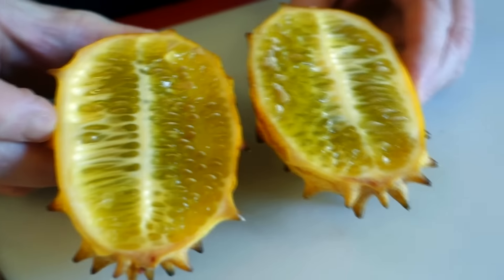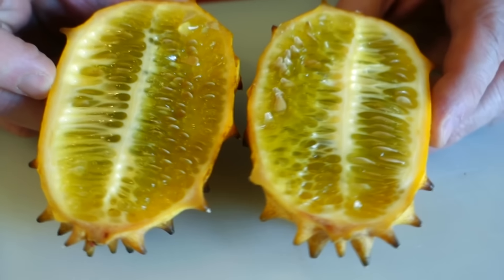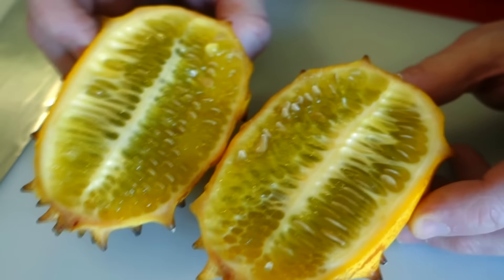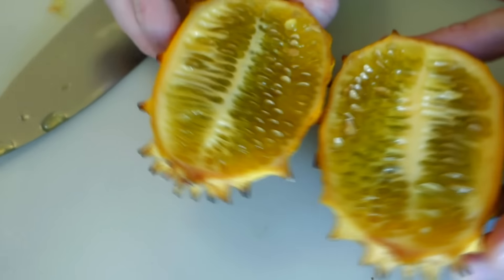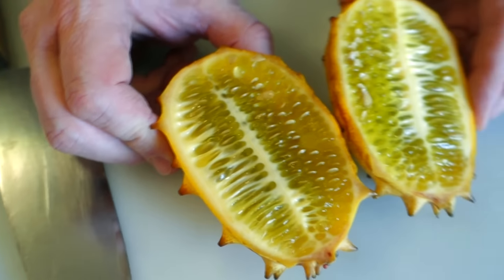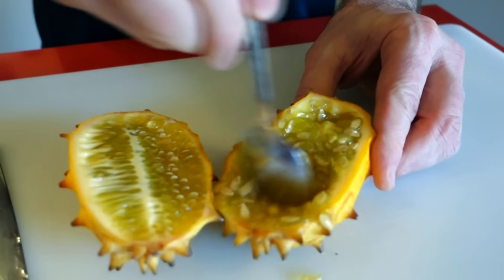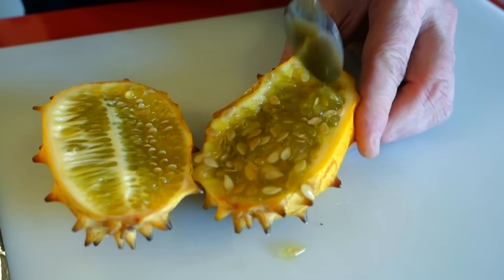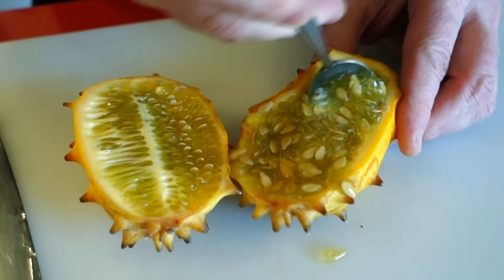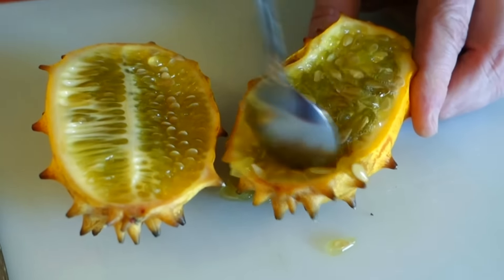Very much like a cucumber. It's very seedy and you can eat the seeds, so in that way it's like a pomegranate. In fact, I don't know how you eat this without eating the seeds — there's nothing but seeds. It would be very hard to avoid them. I'm going to try this here, but what a mess — it's very liquidy and watery. I'm not thrilled with the consistency.